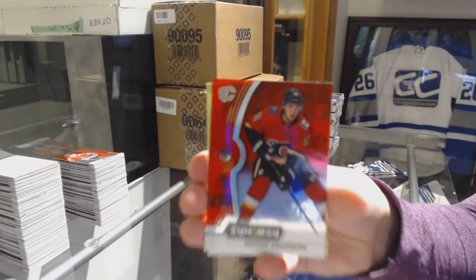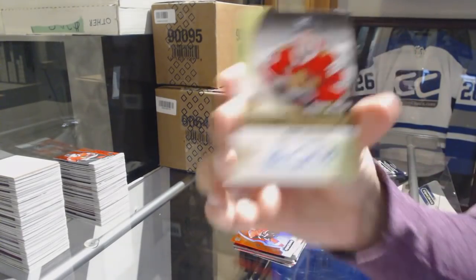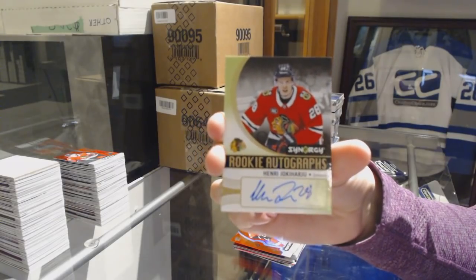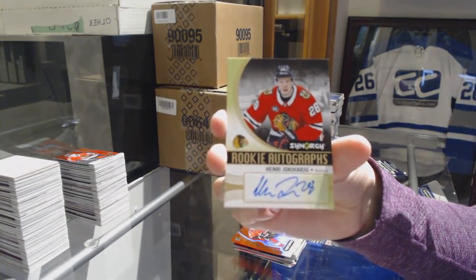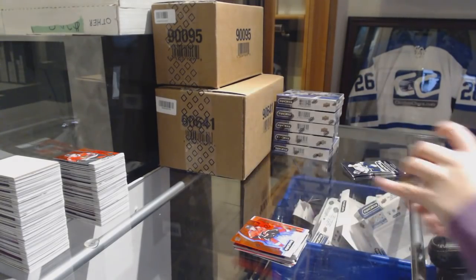Red of Johnny Gaudreau for the Calgary Flames. We've got a rookie Otto for the Chicago Blackhawks — Henry Okiharu. And green of Alex Ovechkin for the Capitals.